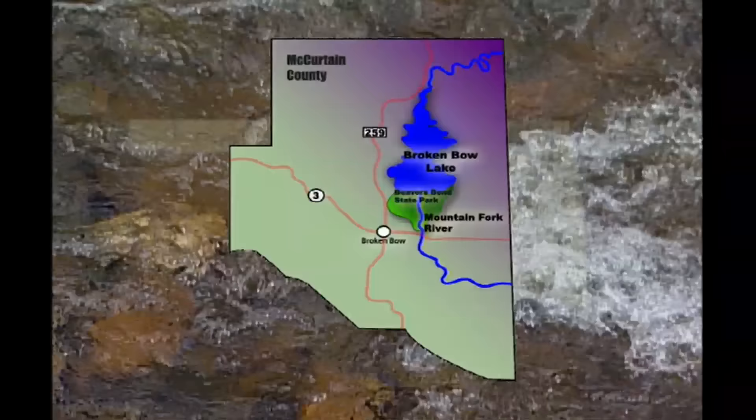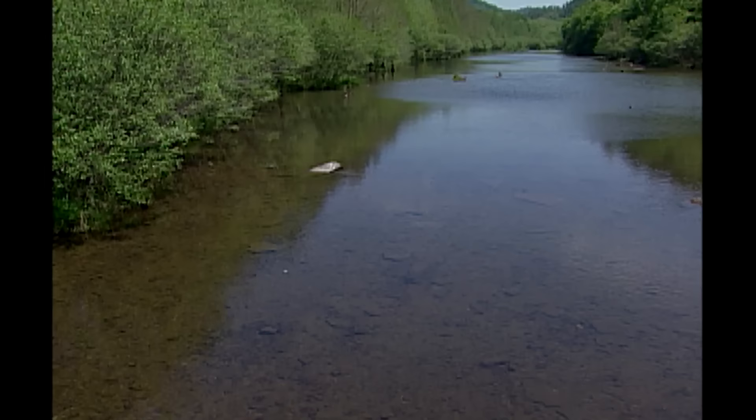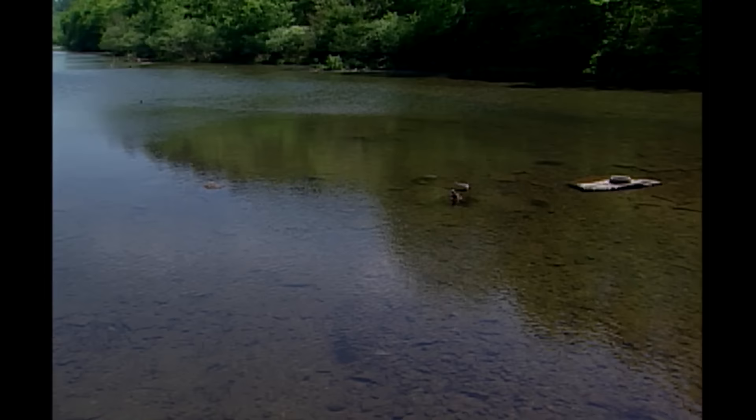I'm standing with you today on the banks of the Mountain Fork River in southeast Oklahoma in McCurtain County. This portion of the Mountain Fork River trout fishery is known as Evening Hole, and it is going to be the site of the Oklahoma Wildlife Department's largest stream restoration project undertaken to date. What we have in this area is a wide, shallow section of the stream that's not as good for trout fishing and trout habitat as we'd like it to be. So we've initiated the Evening Hole Restoration Project.